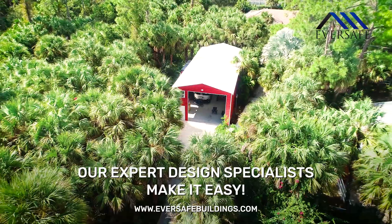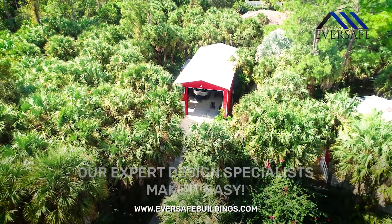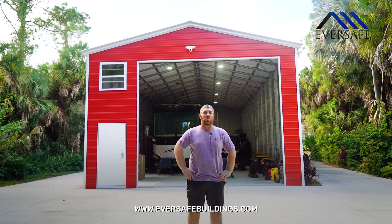If you're looking to put a metal building on your property, I highly recommend Eversafe. It is a very good quality building and I would recommend them to anybody.